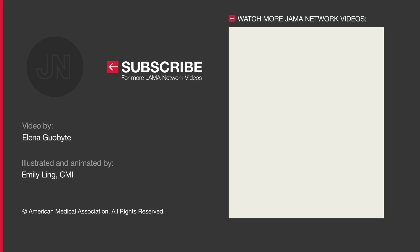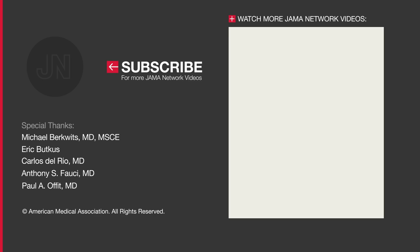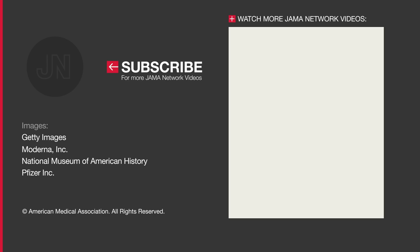If you would like to see more content like this, please subscribe to our channel. As more clinical trial data become available from Novavax, AstraZeneca, Johnson & Johnson, and others, we will be addressing these vaccines and more developments in upcoming videos.